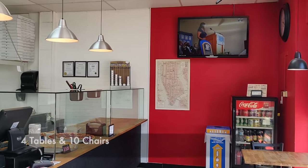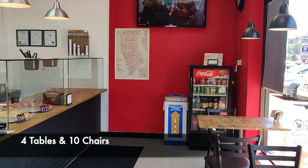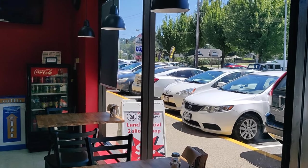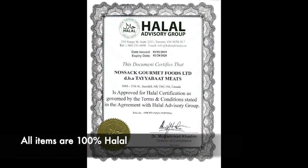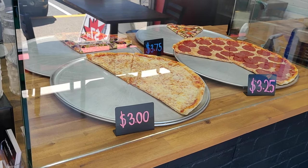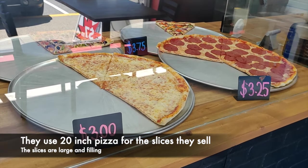The restaurant has four tables and capacity for roughly about 10 people. The owners were great — they gave us a tour of their kitchen area and showed us all their products. All their products are stamped halal and they gave us a copy of their halal certification.